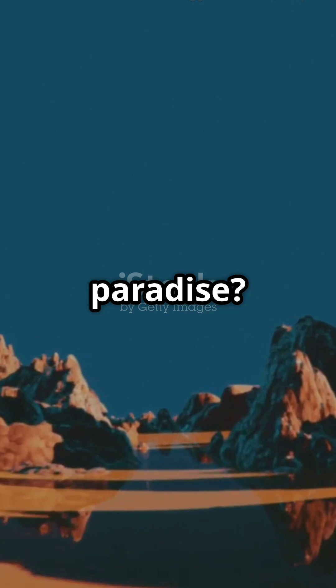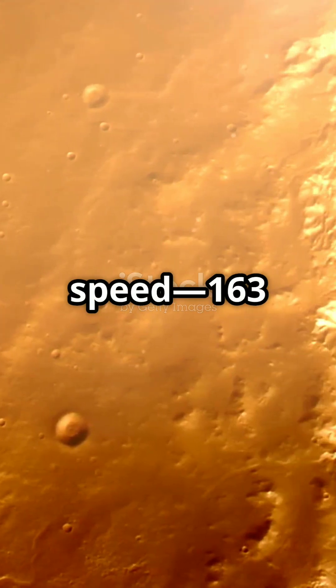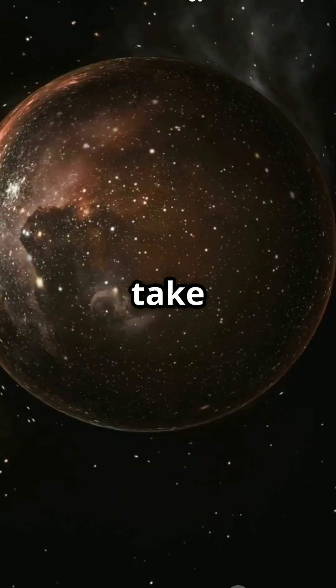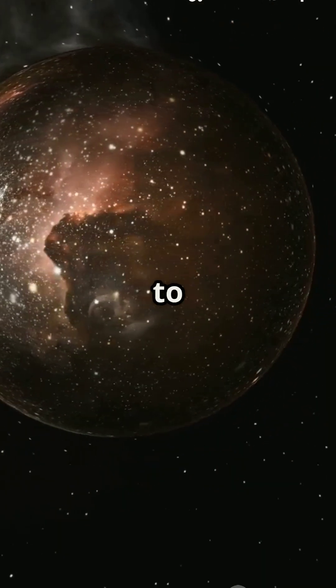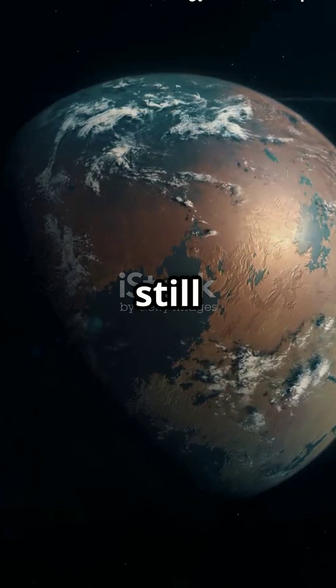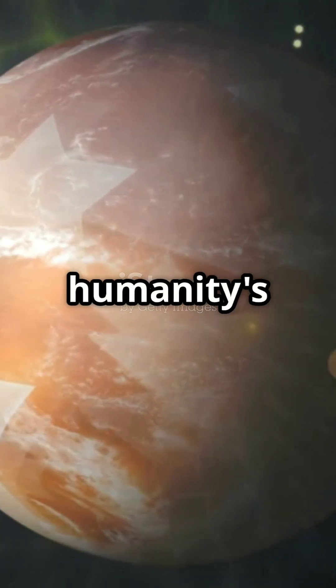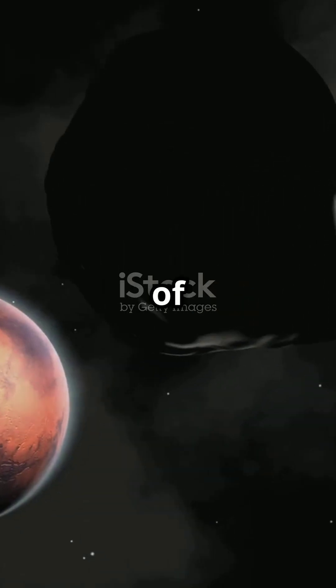Sounds like paradise? Well, not so fast. Even if we traveled at our fastest speed — 163 kilometers per second — it would still take us 9.2 million years to get there. And scientists still haven't fully figured out the planet's atmospheric composition. So, is this the blueprint of humanity's future or just a dream forever out of reach?